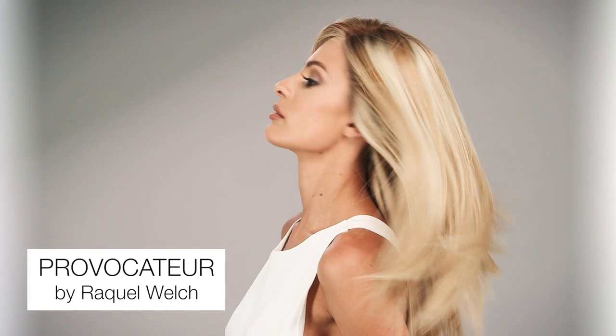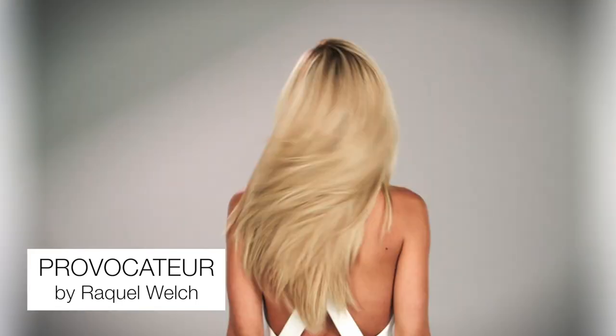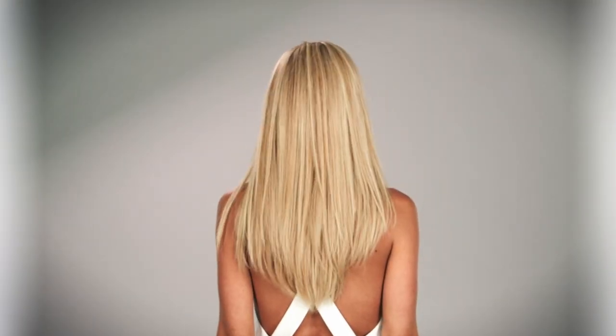The Raquel Olch Couture Collection has redefined modern luxury. Introducing the most luxurious look and feel with 100% certified Remy human hair and an exclusive pinnacle cap which you have to feel to believe. A feminine style that's all about super length and luscious curves. It's not called provocateur for nothing.